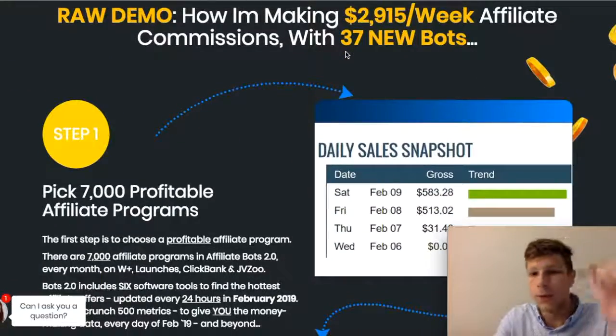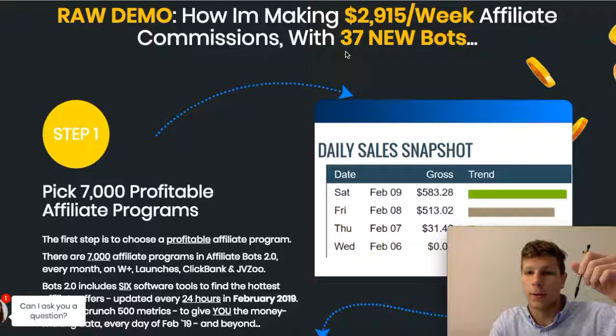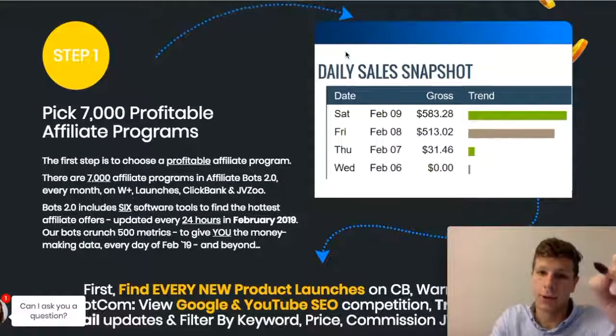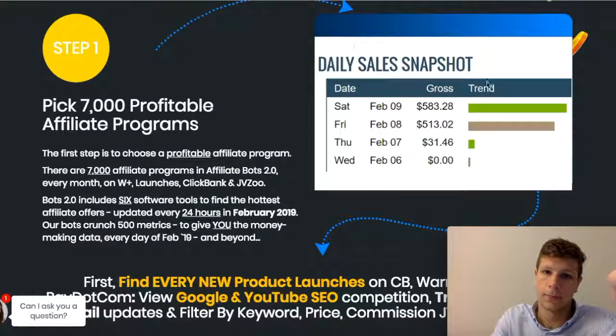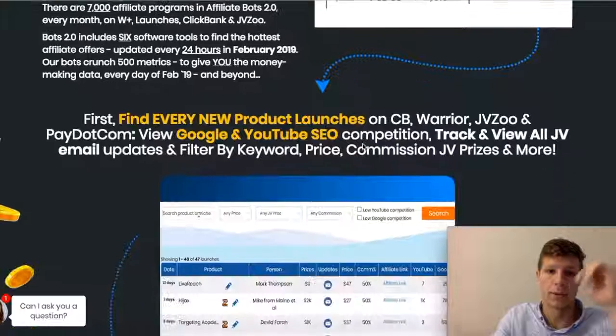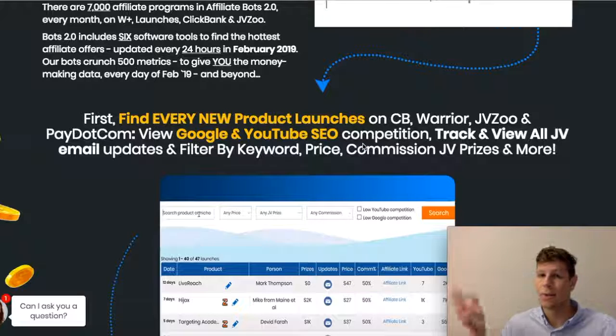If you click the link right here, it'll pretty much show you everything that you need to know about this software. It's truly breathtaking. This guy kind of just shows all the sales snapshots and how much money you can make — but you could definitely make more than this, of course. Here we have a Google and SEO competition software that shows you what your competition is doing and lets you model after them.